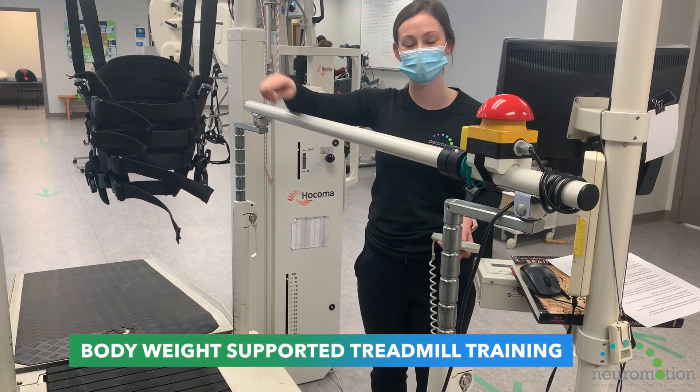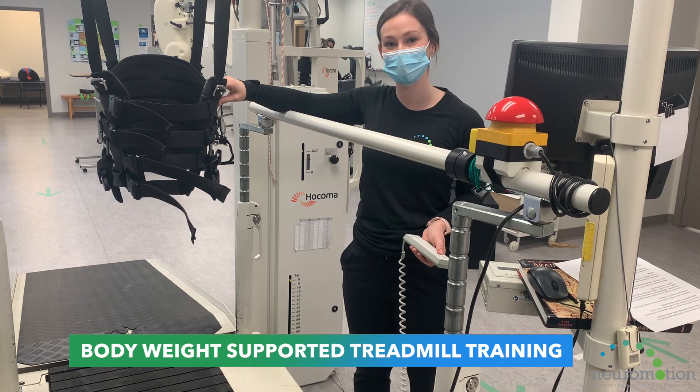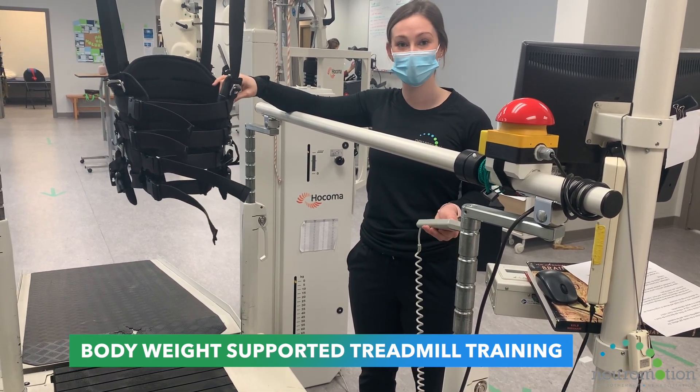Additionally, the harness and the treadmill system can be used without the robotic legs for body weight supported treadmill training. The amount of weight bearing can be adjusted for the client to take either all of their weight to no weight at all.